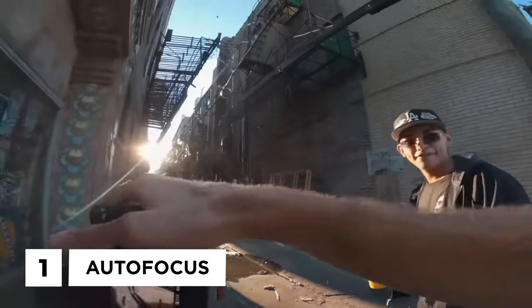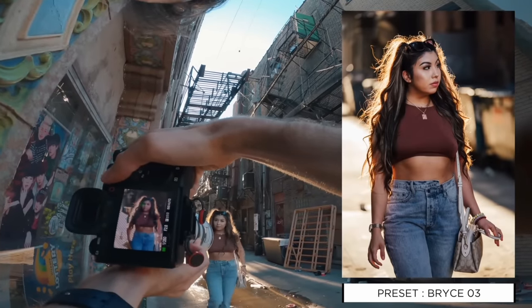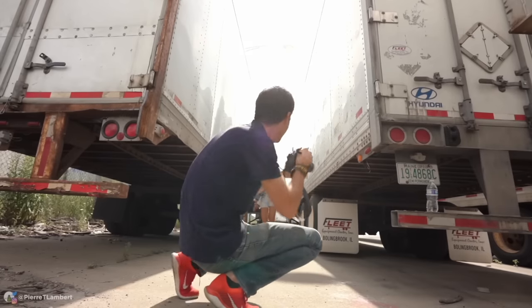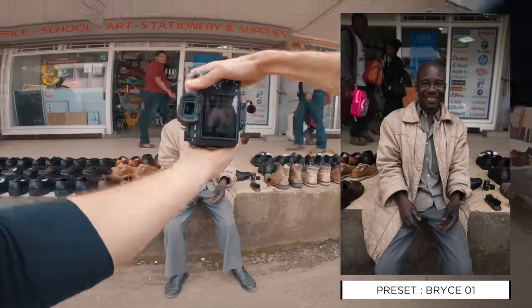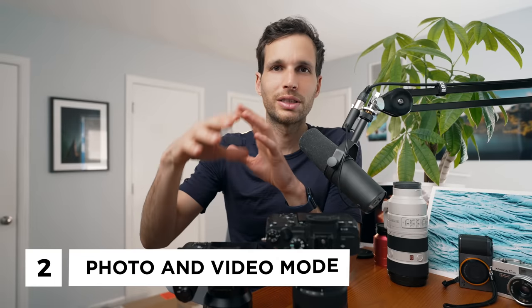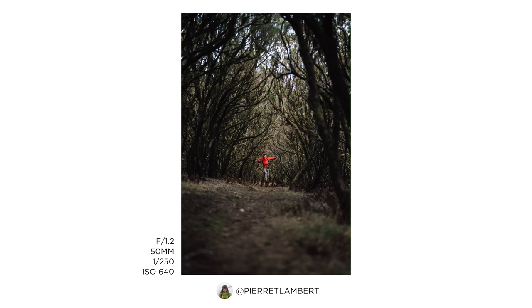Sony has a crazy autofocus, and that struck me from the beginning. The a7 III changed my life for video and photography — it literally changed how I was shooting. I was able to shoot better, faster, with a consistent autofocus that would lock on my face and not let go, unlike my Panasonic GH5 or Nikon D750. Nowadays in 2023 and beyond you can shoot 4K 4:2:2 10-bit in camera while capturing high-megapixel photos with one of the best autofocus systems on the market.